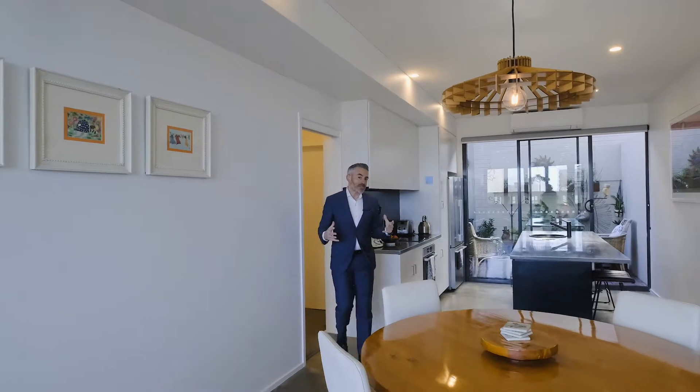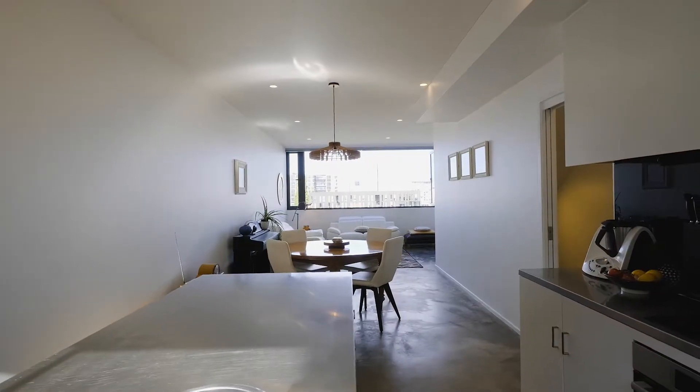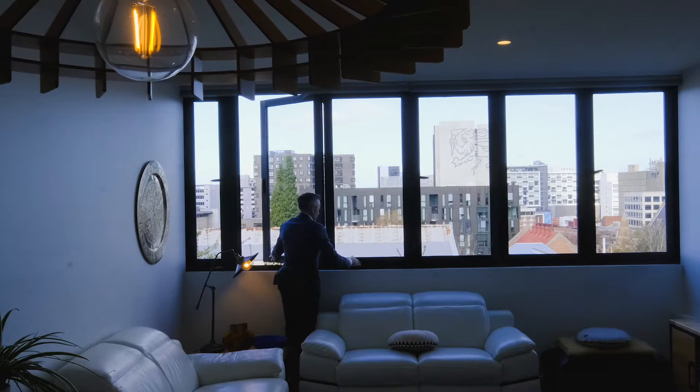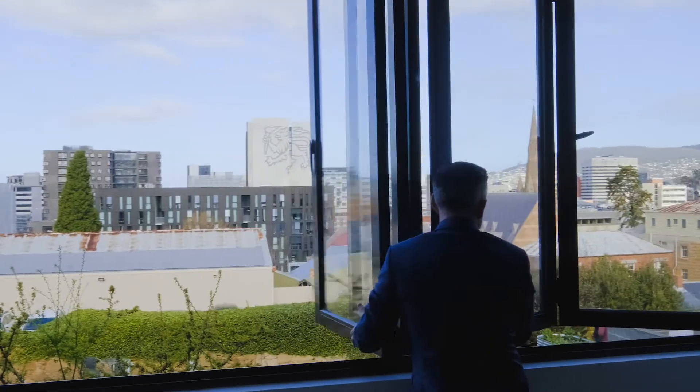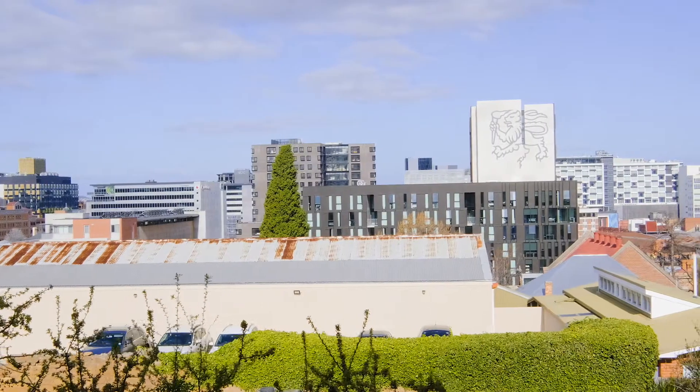Every aspect of this unit speaks of quality, with lovely polished concrete floors, high ceilings, and fantastic bi-fold windows that open right up and allow light to flood in, with a breathtaking outlook across the roofs of Hobart CBD.